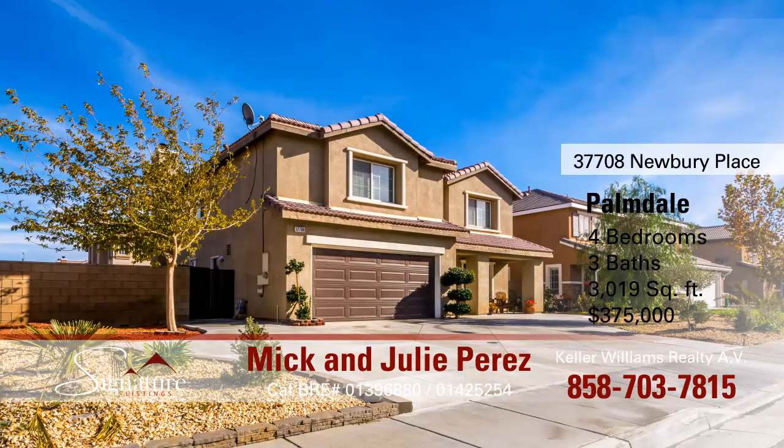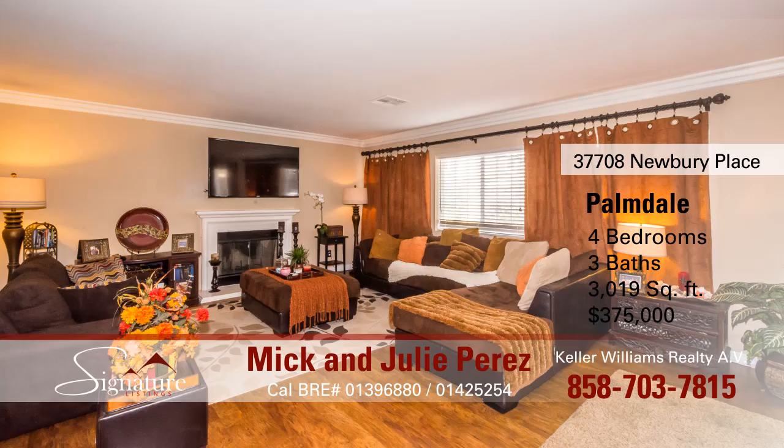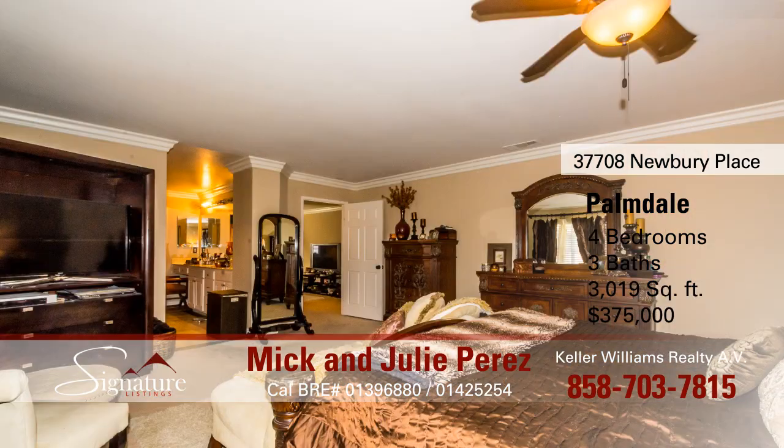It's located at 37708 Newberry Place. It's a two-story home with over 3,000 square feet, four bedrooms, and three baths. This is a meticulous large home on a beautiful cul-de-sac.